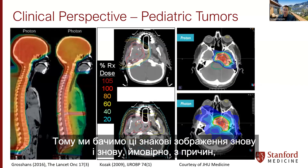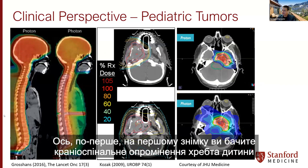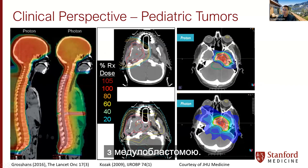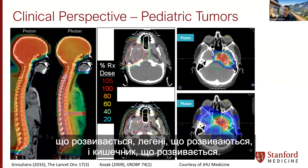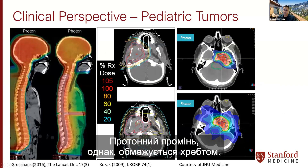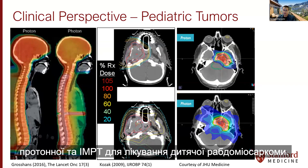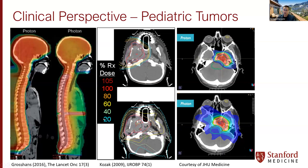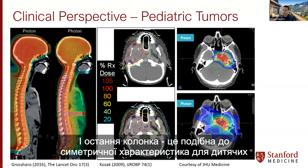We see these iconic images again and again — they speak the case for protons. The first picture shows craniospinal irradiation of the spine of a child with medulloblastoma, where the photon beam exits through the developing heart, lung, and gut. The middle shows comparison of protons and IMRT for pediatric rhabdomyosarcoma — coverage is more conformal and there is less integral dose. The last column shows similar dosimetric characteristics for pediatric brain tumors.